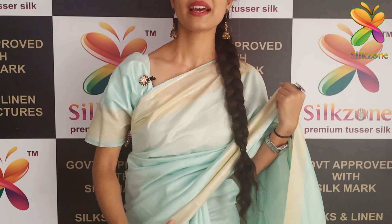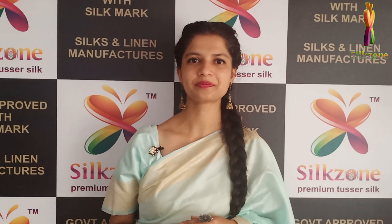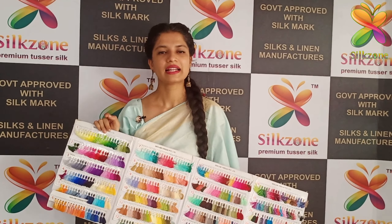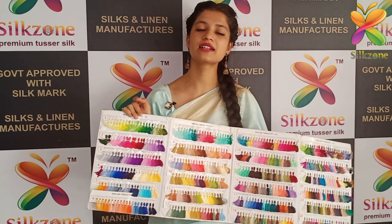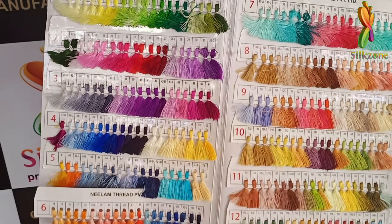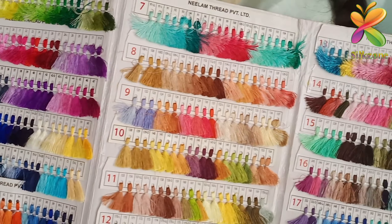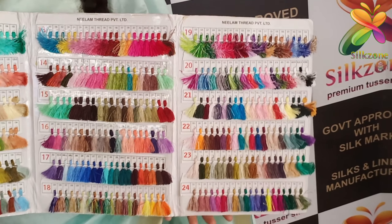We have color customization with more than 500 colors. This is the color chart telling you that we have more than 500 colors available. The color chart is in the description box — you can go through it and send us the color number so that we will customize the sarees in that particular color of your choice.